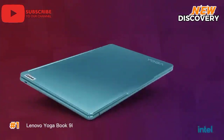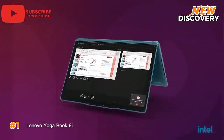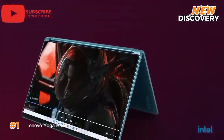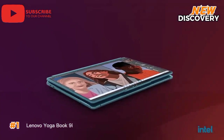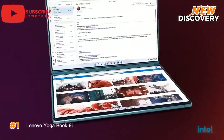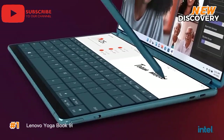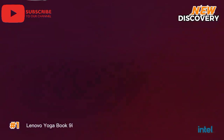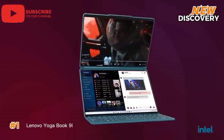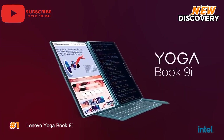Number 1: Lenovo YogaBook 9i. The Lenovo YogaBook 9i is a revolutionary two-in-one laptop that redefines dual-screen computing. Its two stunning 13.3-inch 2.8K OLED touchscreens offer a unique and immersive experience, perfect for multitasking, content creation, and entertainment. Powered by the latest Intel Core Ultra 7 processor, 16GB of LPDDR5X memory, and a lightning-fast 1TB SSD, the YogaBook 9i delivers exceptional performance and responsiveness. Whether you're editing videos, designing graphics, or simply browsing the web, this device handles it all with ease.